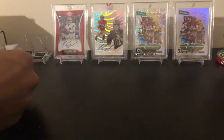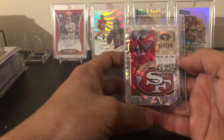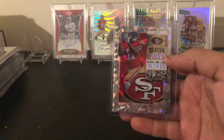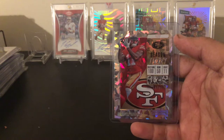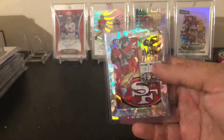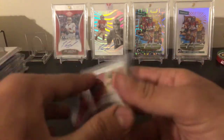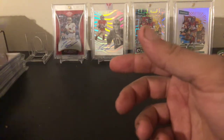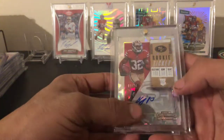Next up we have a low-number parallel — out of 24 — Marquis Goodwin cracked ice from Contenders. Nice small pickup right there.